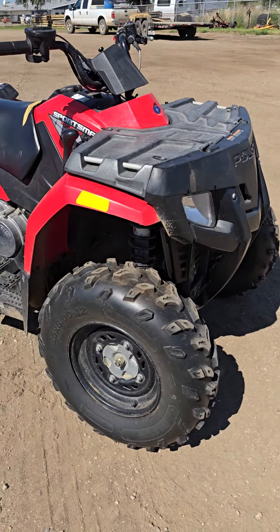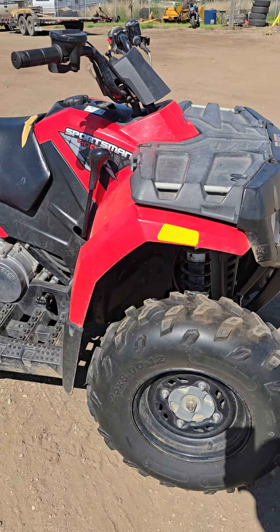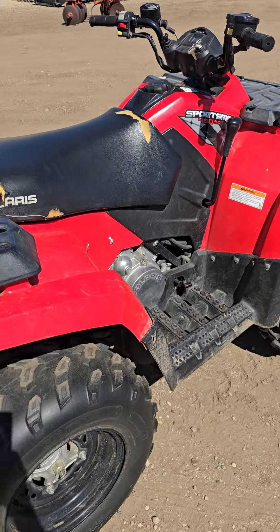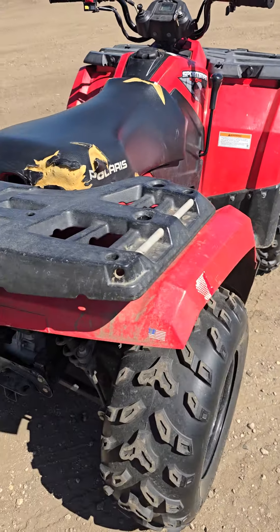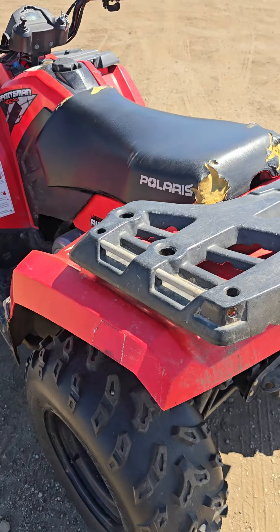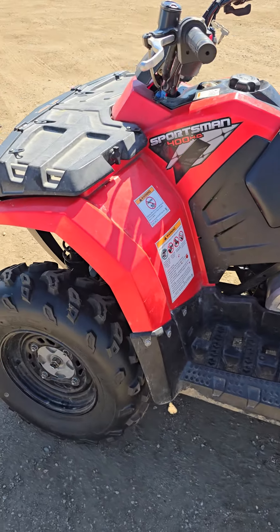Hello, it's Ben Meyer at Meyer Auctions here, showing you what I think is a 2010 Polaris Sportsman 400 four-wheeler that just came in. Our auction closes September 10th, lots begin to close at 6pm — benmeyerauctions.com.